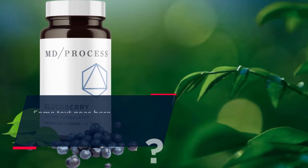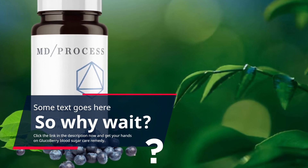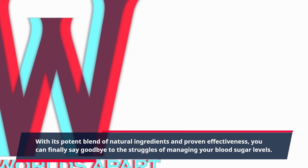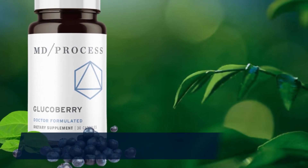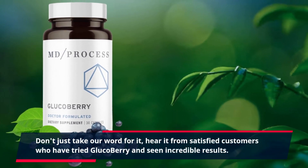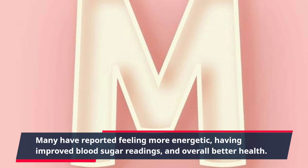So why wait? Click the link in the description now and get your hands on GlucoBerry Blood Sugar Care Remedy. With its potent blend of natural ingredients and proven effectiveness, you can finally say goodbye to the struggles of managing your blood sugar levels. Don't just take our word for it — hear it from satisfied customers who have tried GlucoBerry and seen incredible results. Many have reported feeling more energetic, having improved blood sugar readings, and overall better health.